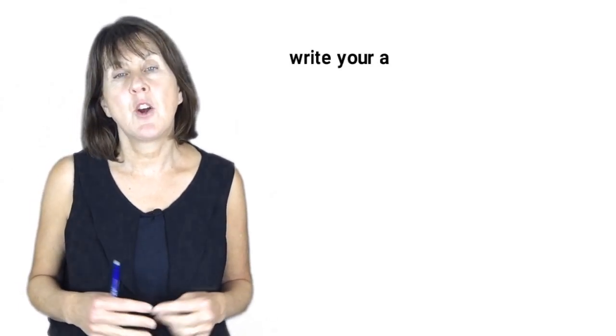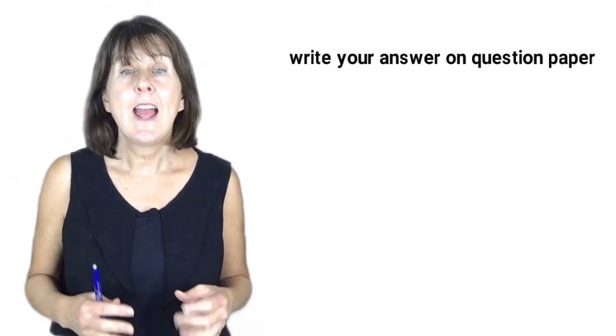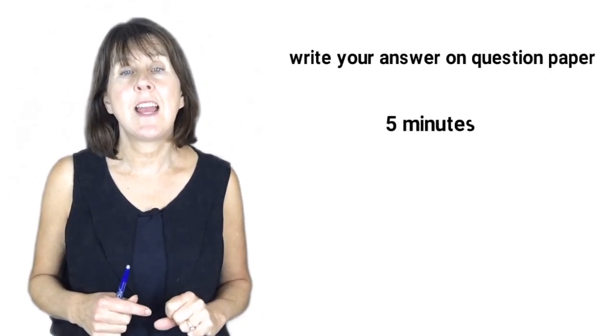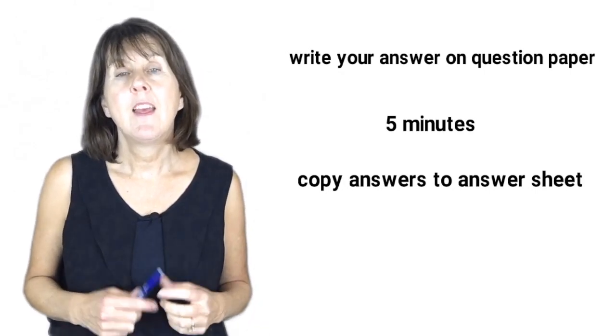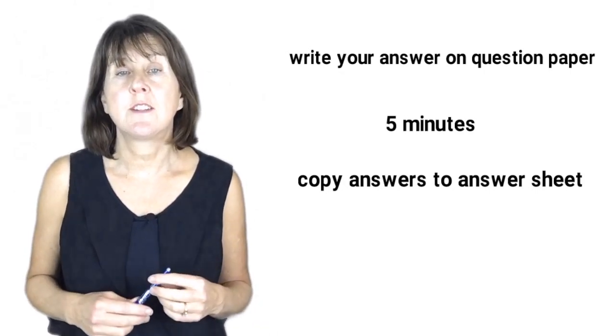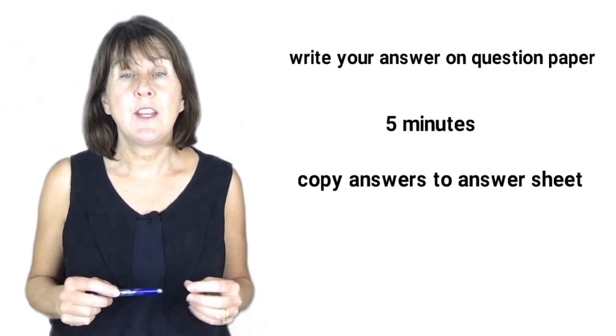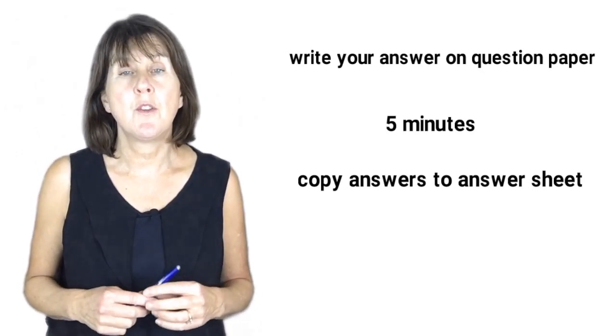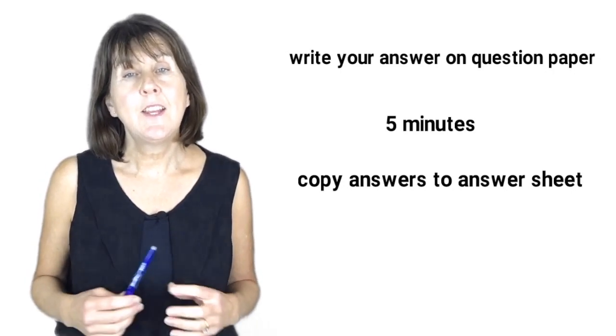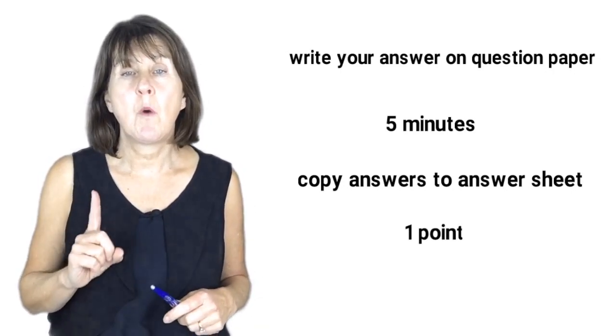You should write your answer on the question paper while listening and then you are given 5 minutes at the end to copy your answers onto a separate sheet. The instructions for each task are written at the beginning of each question, on the question paper and also heard on the recording. Each correct answer receives 1 point.